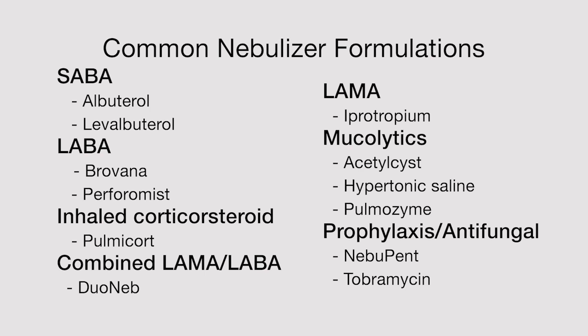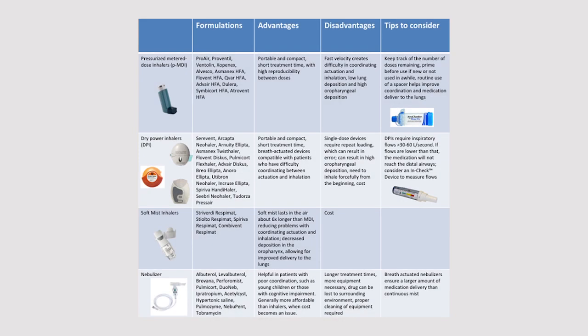Here are some commonly prescribed medications available for use in a nebulizer. Thank you for your attention. As you have seen, patient characteristics, inspiratory flow, comorbidities, and preferences are important considerations when choosing a medication delivery device. It is important for physicians to become familiar with these devices, including their roles and limitations, to optimally care for their patients.